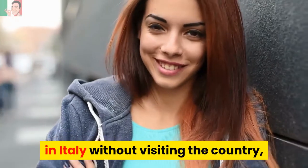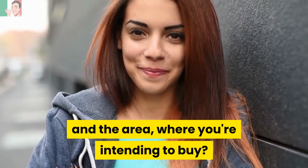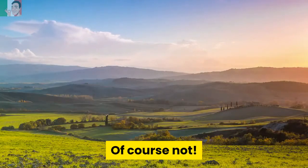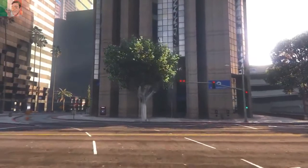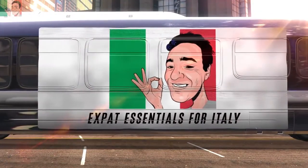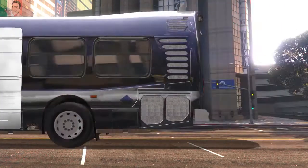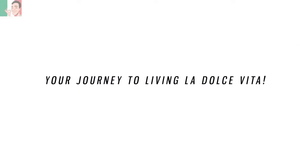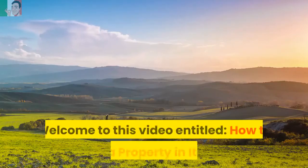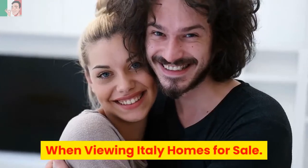Would you consider buying a property in Italy without visiting the country and the area where you're intending to buy? Of course not! Welcome to this video entitled, How to Buy a Property in Italy, when viewing Italy homes for sale.